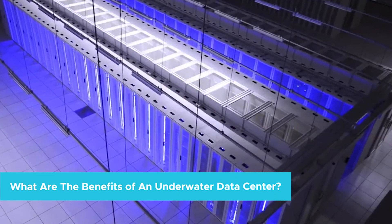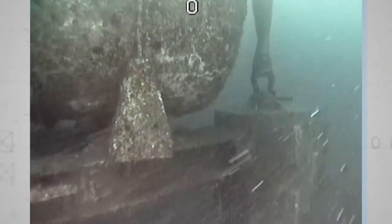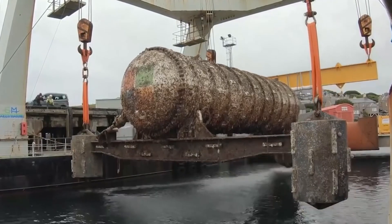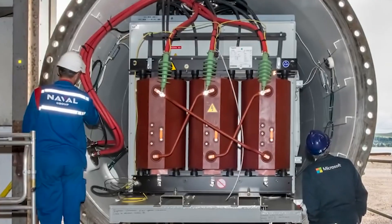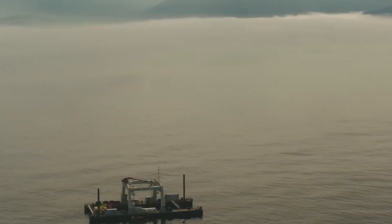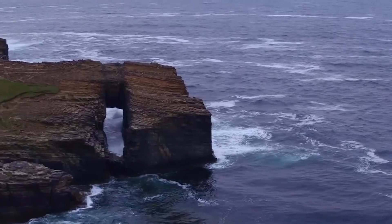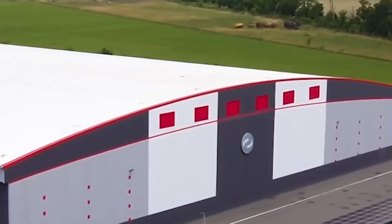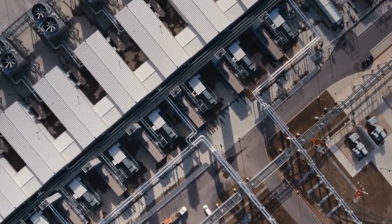What are the benefits of an underwater data center? At first glance, sinking a data center to the ocean floor may not seem like a particularly excellent idea. After all, it's considerably more difficult to reach the data center if anything goes wrong or any maintenance is needed. But the difficulty reaching this data center is actually an asset, not a liability.